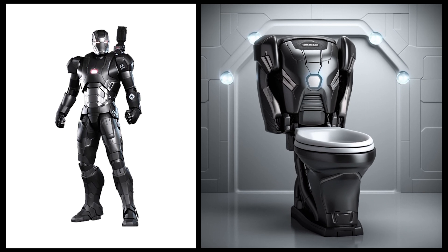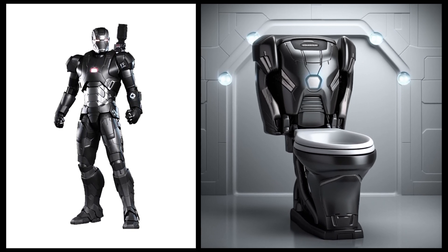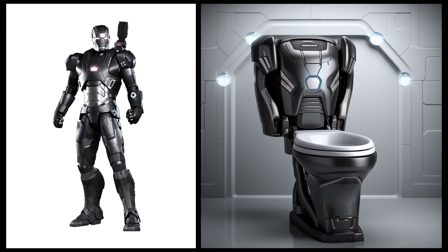War Machine — wow, this toilet has a design similar to War Machine's armor and it also features the arc reactor.